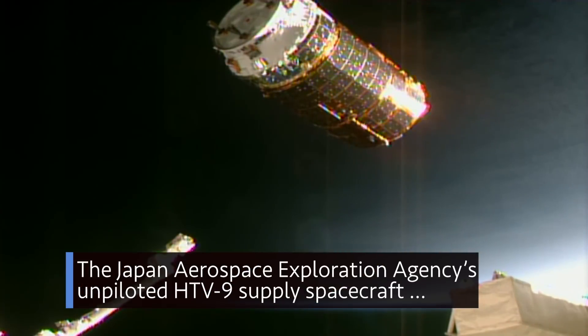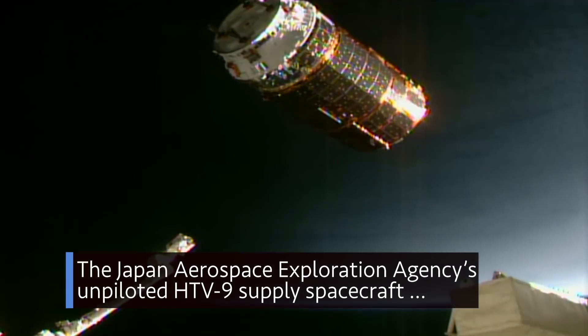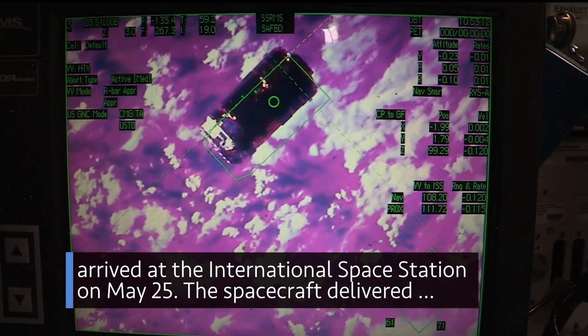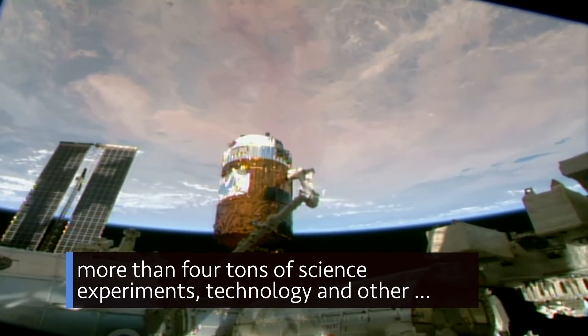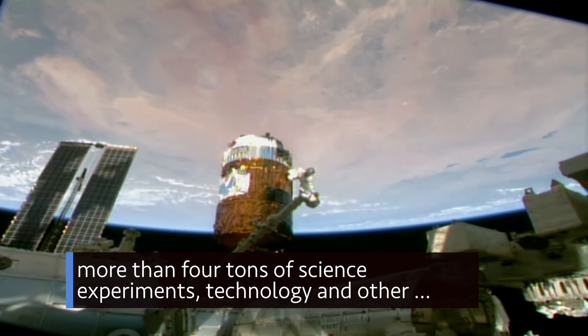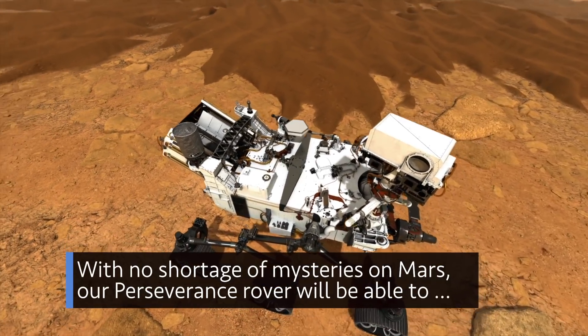The Japan Aerospace Exploration Agency's unpiloted HTV-9 supply spacecraft arrived at the International Space Station on May 25. The spacecraft delivered more than four tons of science experiments, technology, and other cargo for the crew aboard the orbital outpost.